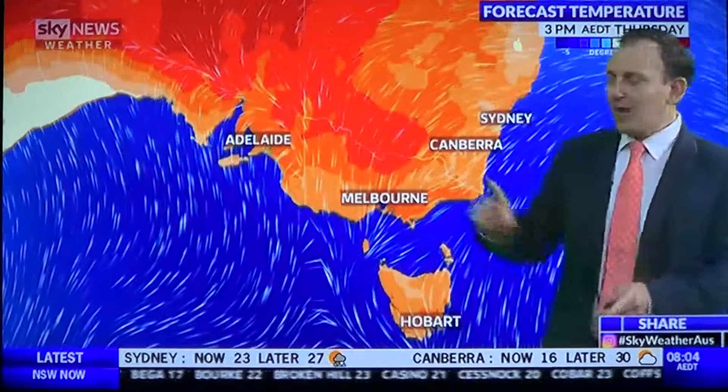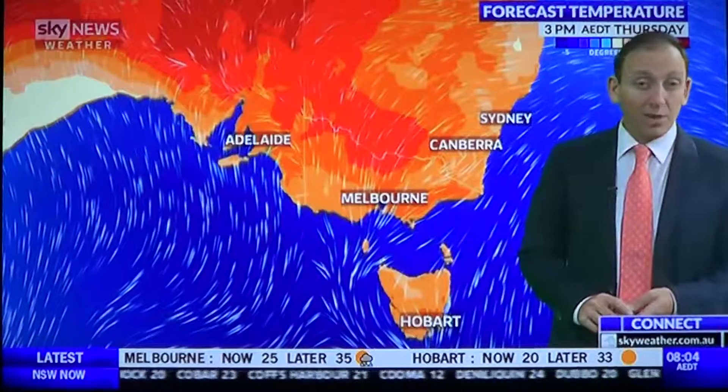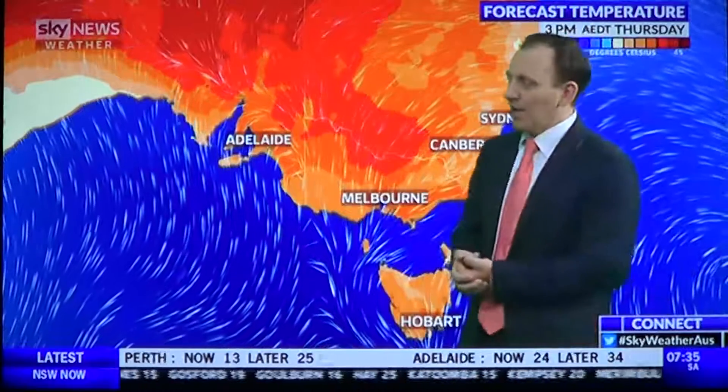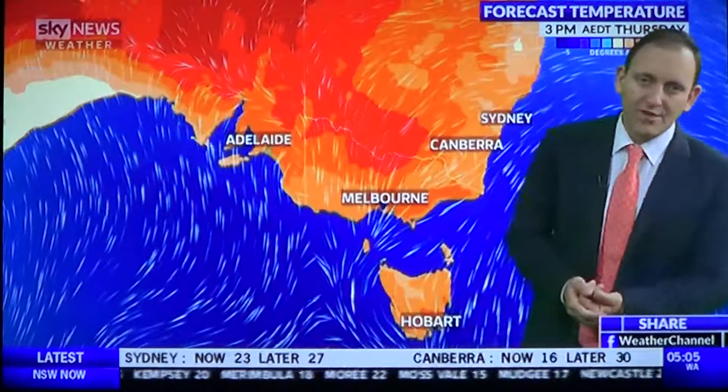One more thing before I go — normally a northerly airstream would lead to elevated fire dangers and fire weather warnings. But there is so much humidity in the air right now that fires have little chance of burning out of control. And if we do see any fires over the next 24 hours, they won't last because widespread heavy rain is on the way.